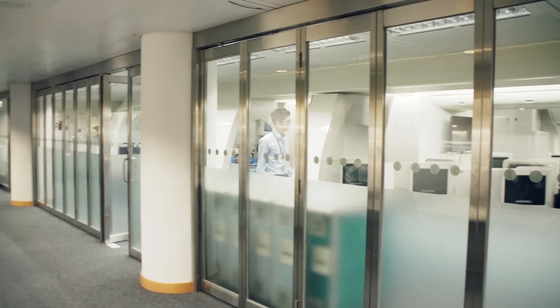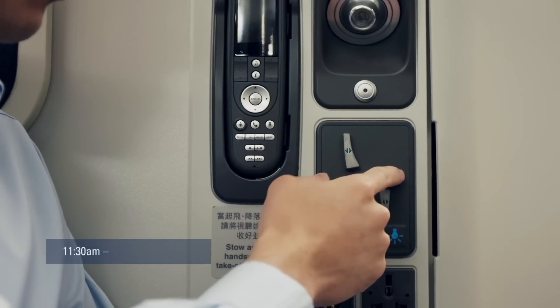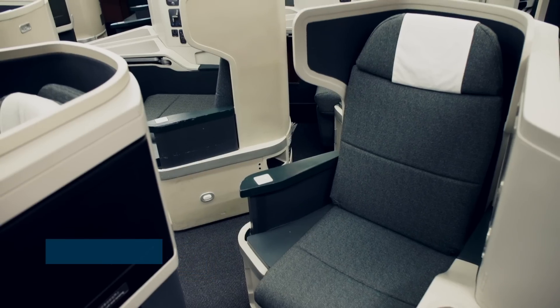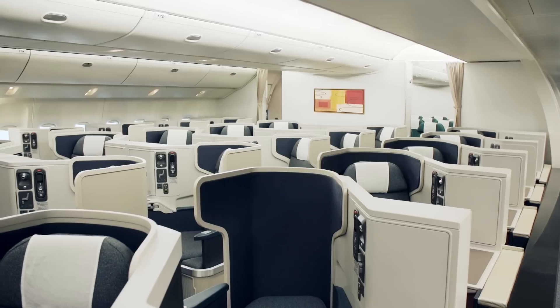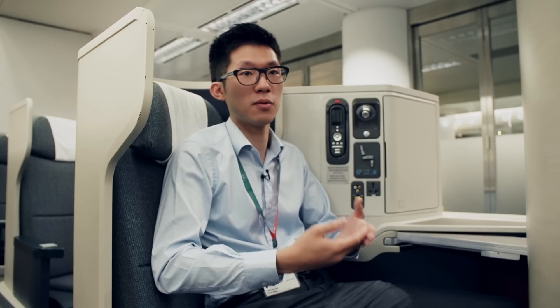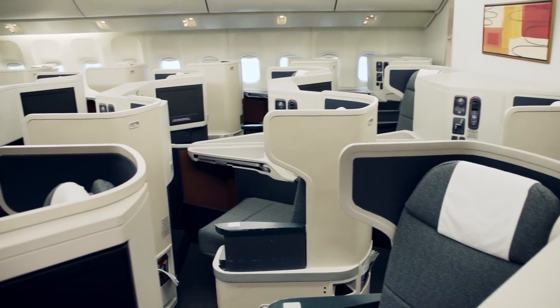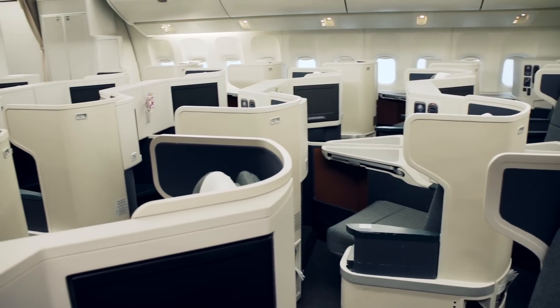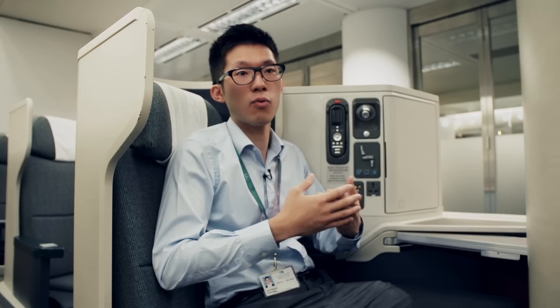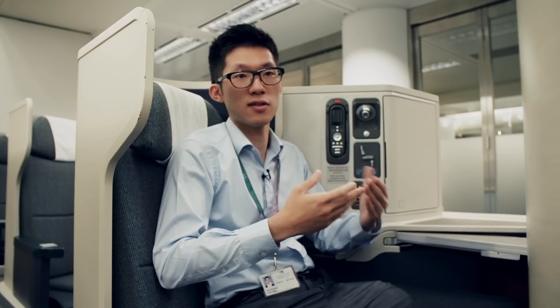Right now we're in the new business class seat area. As you can see while I'm sitting comfortably here, there are all these features around me. The whole process is a joint effort — from different departments, the product department, the engineering department, and the vendor — to come up with this new innovative design, with the seat positioned diagonally so that people can have more privacy, more room, and a more comfortable environment.